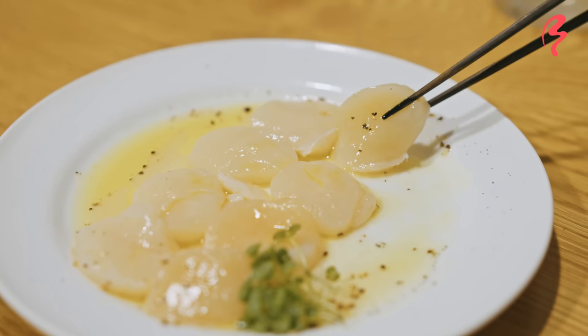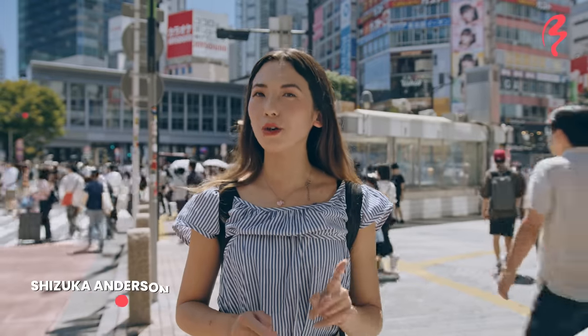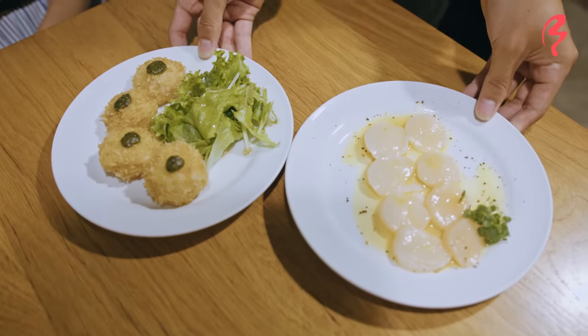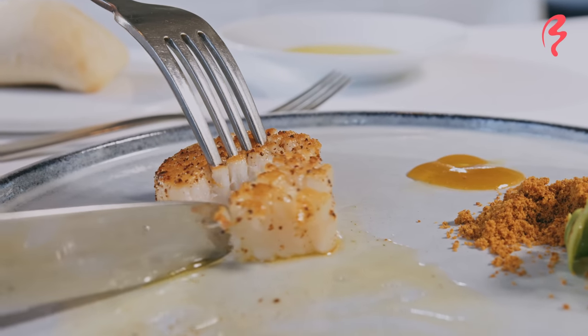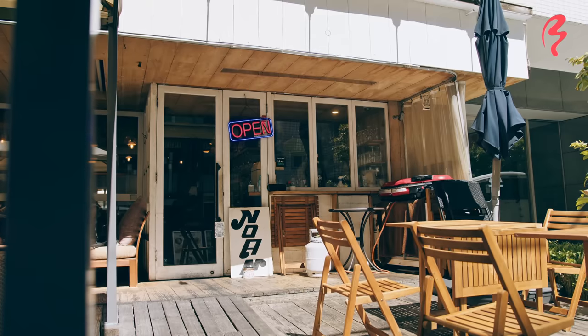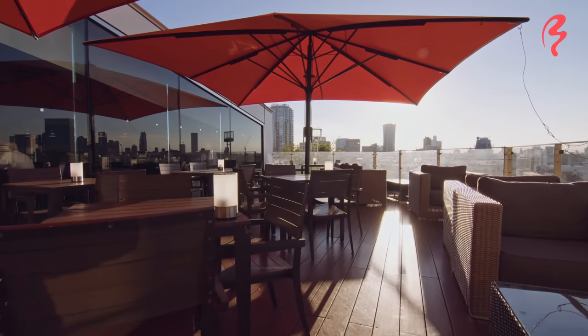Today I'm going to be learning all about the famous Hokkaido scallops, also known as hotate in Japanese. They're known for their sweetness, freshness, and meatiness. They're actually eaten all across Japan, not only in Hokkaido. So today I'm going to be discovering where you can actually eat Hokkaido scallops in Tokyo.